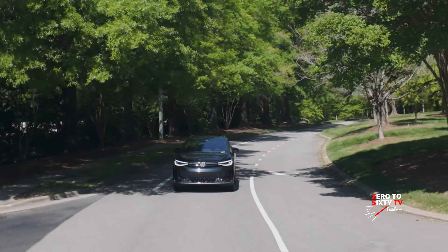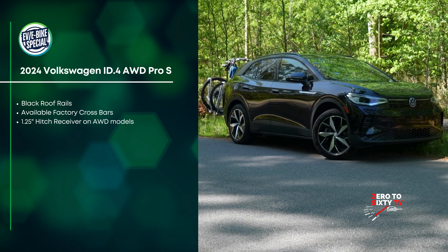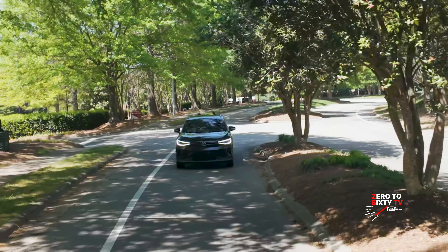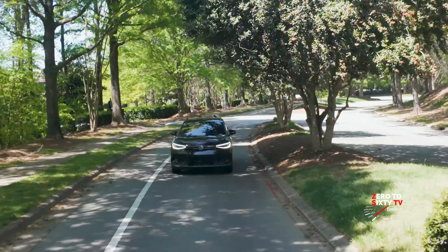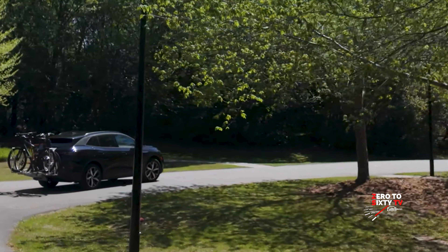I notice how the controls are consistent with the way my 2014 Volkswagen is. Exactly. One of the great things I love about Volkswagen is whatever generation you get into, the layout is familiar — you know where to look for the controls that you're trying to engage.